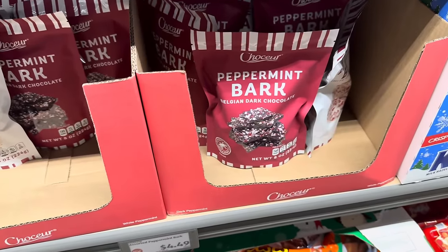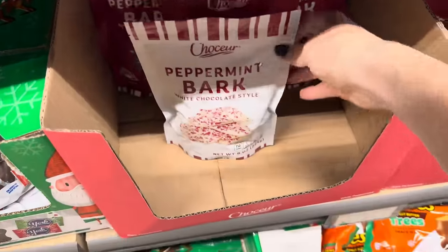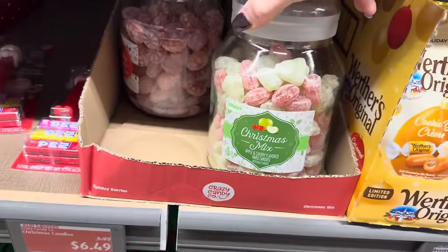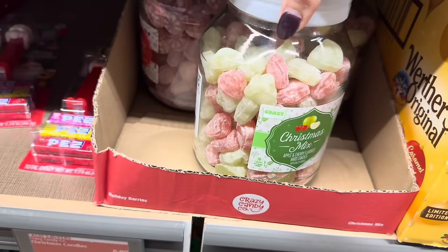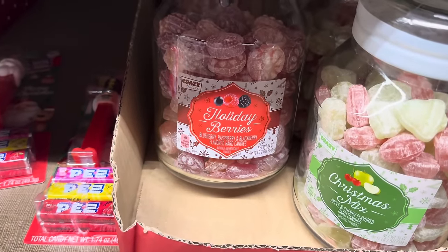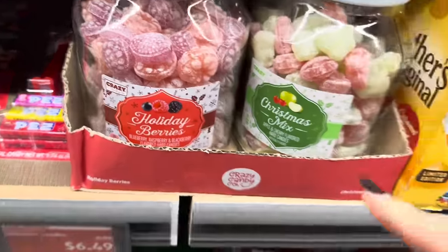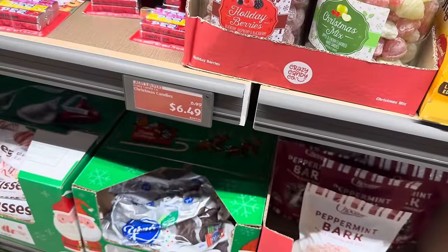Chocura peppermint bark — Belgian dark chocolate over here, and this one is white chocolate style. These 8 ounce bags go for $4.49. How about a little jar of Christmas candies? These are the Christmas mix — apple and cherry flavored hard candies. I love it with the little powdered sugar on it. Or you can do the holiday berries — blueberry, raspberry, and blackberry flavored hard candies. The whole jar and glass is $6.49.